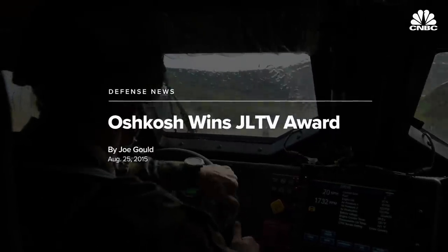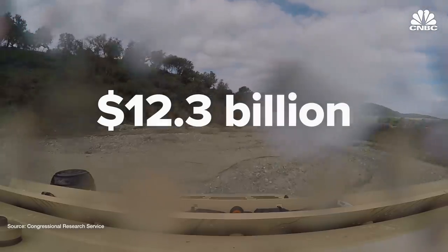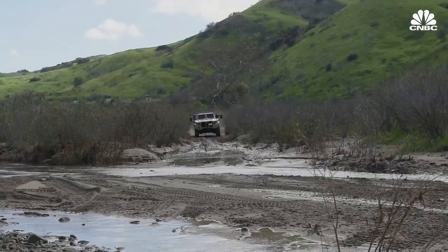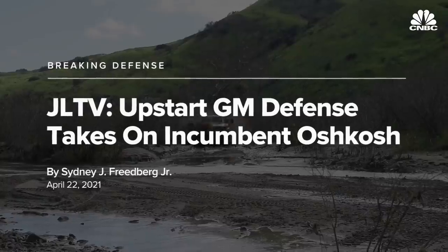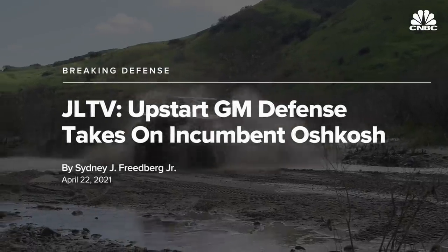An initial contract worth $6.7 billion was offered, with the potential for a follow-on contract worth $12.3 billion at the end of 2022. This also means Oshkosh will have to re-compete, potentially with companies like GM Defense, who expressed interest in the JLTV contract when the renewal period occurs in 2022.